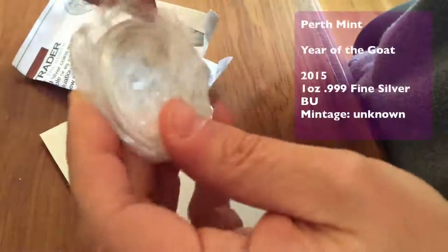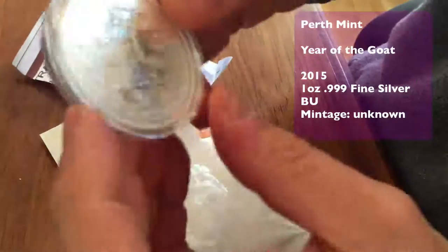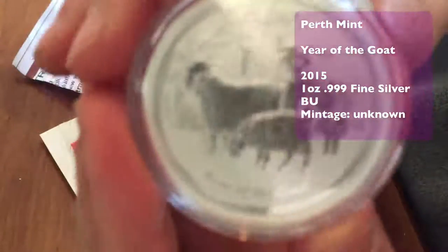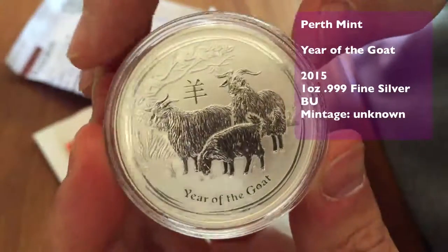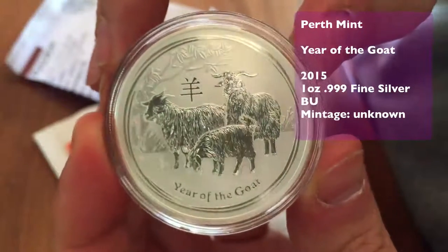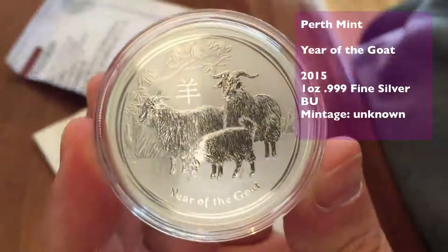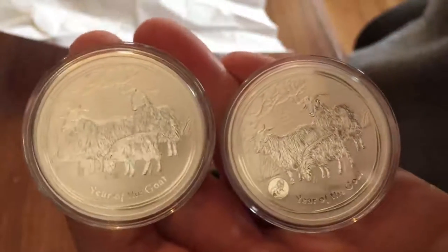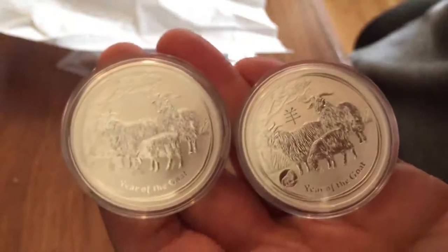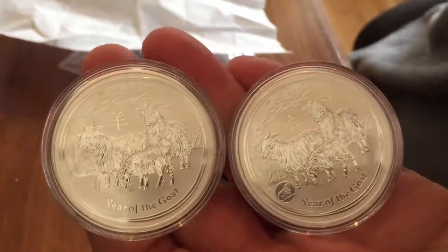I'm not particularly interested in the one ounce coins because there are so many of them, but you've obviously got to have them to make up a set. One or other of these coins came from Arshimo on the silver forum — he also has an eBay account and I think I bought it from there. So you've got the same design: one with the lion privy and one without.